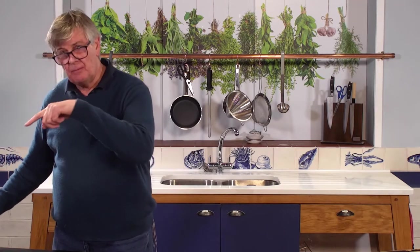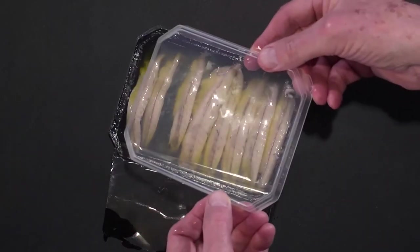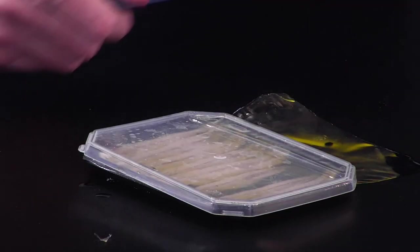They're fantastic and they come with this really useful lid, if you can resist the idea of eating them all at once. I have to say, fantastic product. Can't get enough of it. Hope you're going to enjoy it.